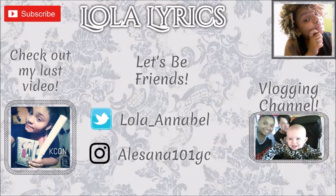But anyway guys, that's pretty much it for what was in my on-the-go makeup bag for KCON. See you guys next time — bye, like, subscribe, and bye!